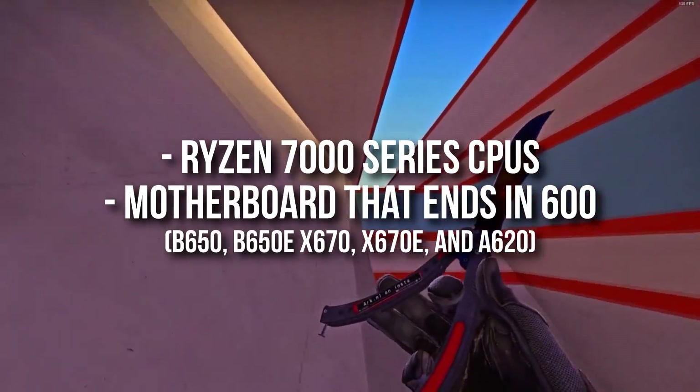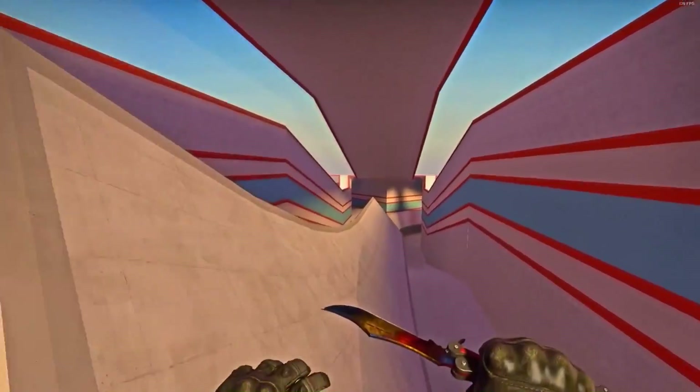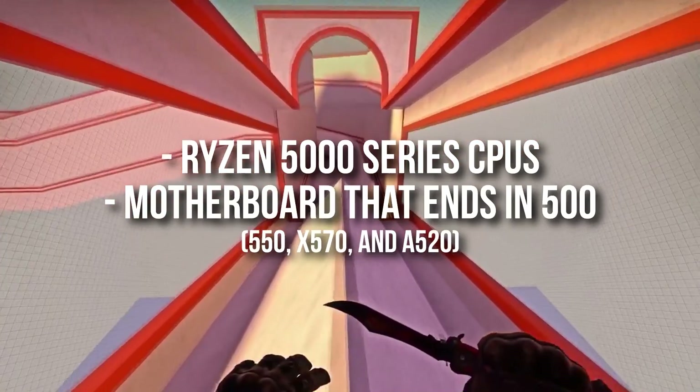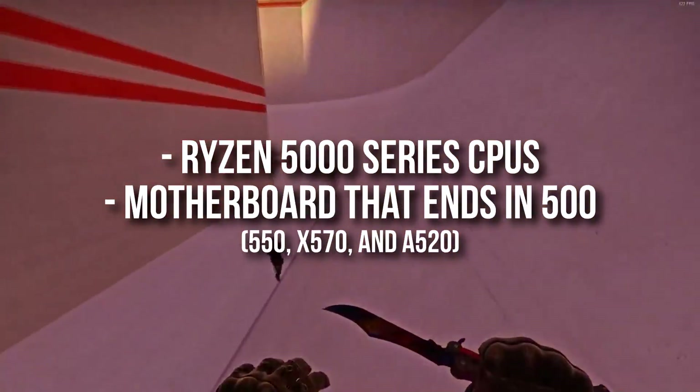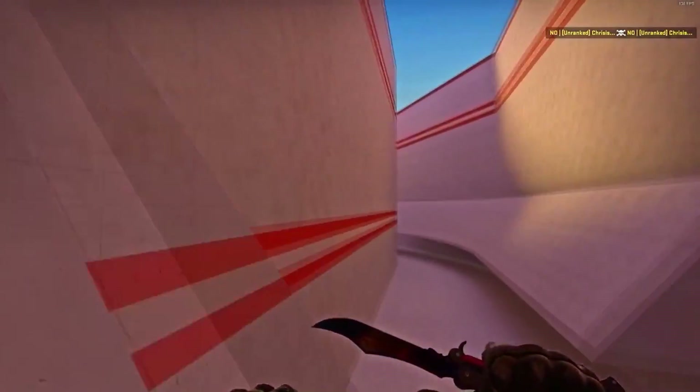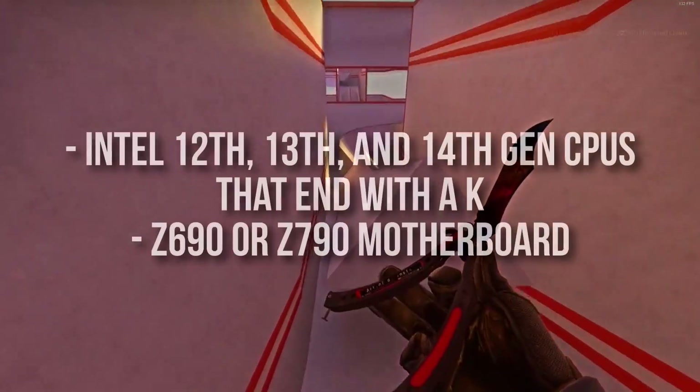For AMD 7000 series CPUs, you want to get a motherboard that ends in 600. For most people who want to do gaming, B650 motherboards are the sweet spot for this type of CPU. For AMD 5000 series CPUs, you want to get a motherboard that ends in 500, and for most people who want to do gaming, B550 is going to be the sweet spot.